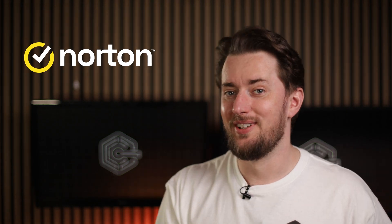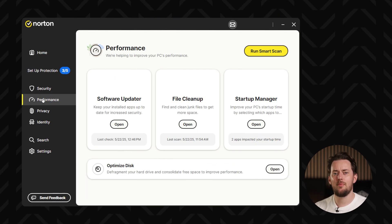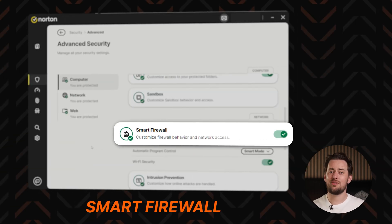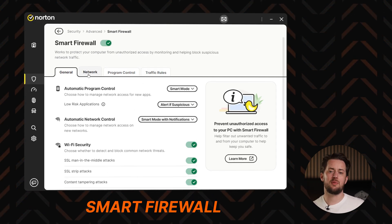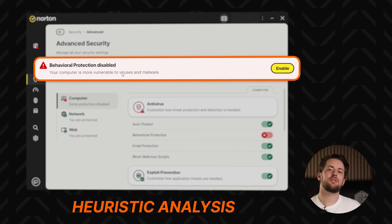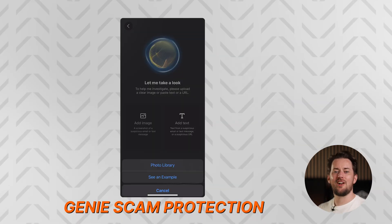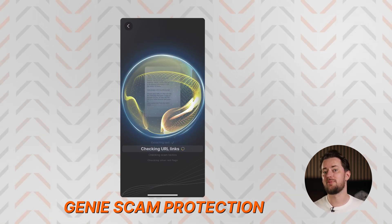Bitdefender isn't your only option. For more advanced tech users, my best antivirus software recommendation is actually Norton. To me, Norton is like Bitdefender on steroids — it can be used on pretty much any operating system. Besides the numerous scans and solid real-time protection, where Norton really shines is their smart firewall, which is much more customizable than Bitdefender's counterpart. Another impressive feature is heuristic analysis, which lets Norton detect even zero-day threats based on suspicious patterns. There's also Genie Scan Protection, which uses AI to detect and warn you about suspicious texts, emails, and websites in real-time.